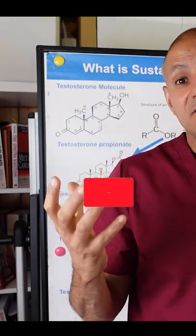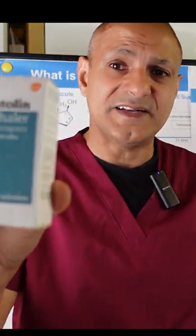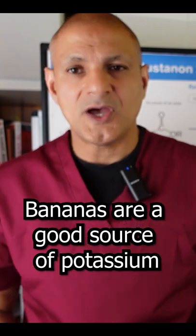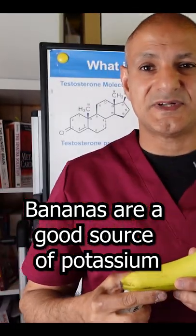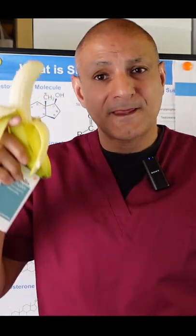It's given either via a nebulized solution or intravenously, and it is known that overuse of a Ventolin inhaler can actually cause your potassium levels to drop, causing hypokalemia. Now what's this got to do with a banana? Well, a banana is a food which is incredibly rich in potassium. So if you find that your potassium levels are lowering, having a bite of a banana can increase your potassium levels.